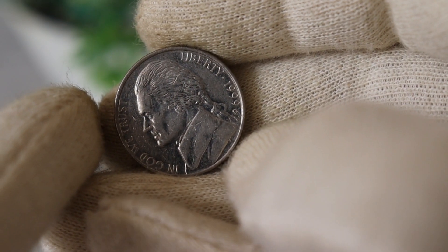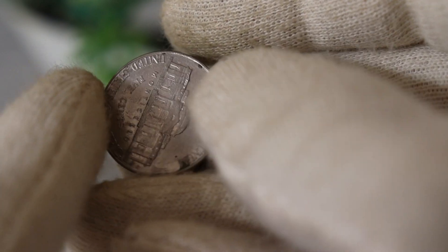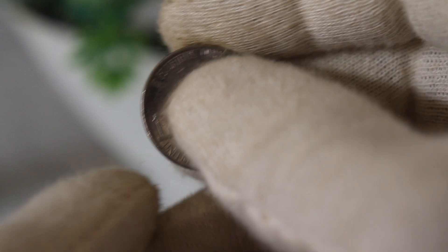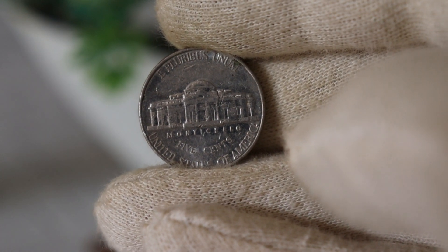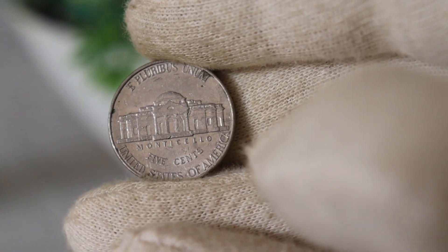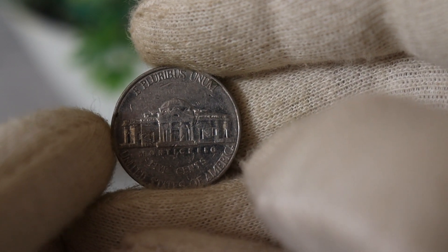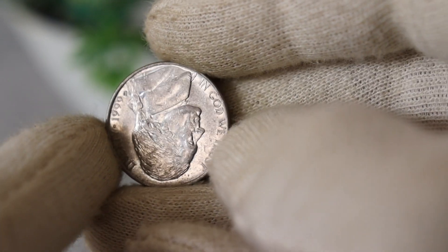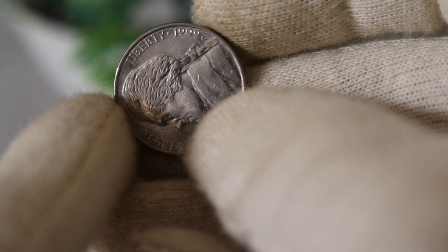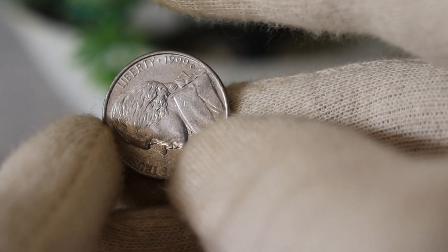There you have it — the intriguing story of the 1999 D Jefferson nickel. Remember, the value of a coin is not just in its face value but in the history and unique features it carries. If you enjoyed this video, give it a thumbs up, and don't forget to comment below if you have any rare finds or interesting stories about your coin collection. Subscribe for more coin-related content, and until next time, happy collecting!